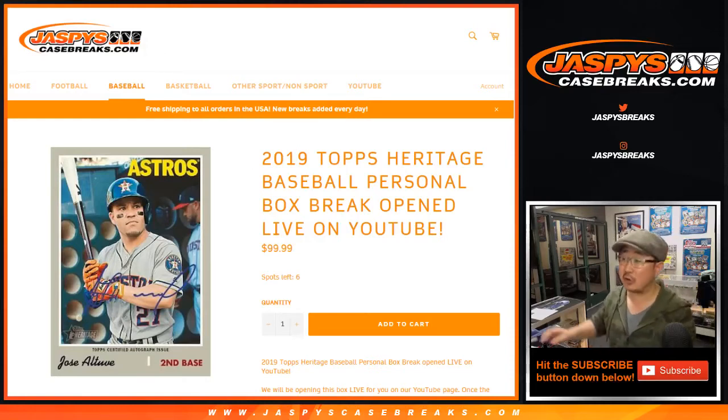Good evening, everyone. We're going to do another personal box — 2019 brand new, just came out a couple days ago: Topps Heritage Baseball.